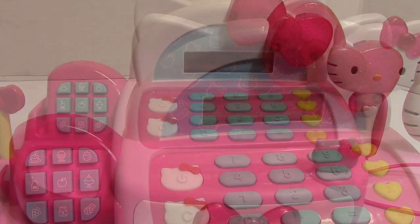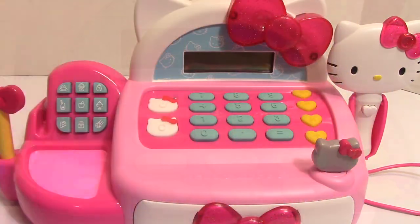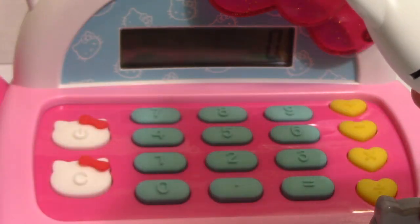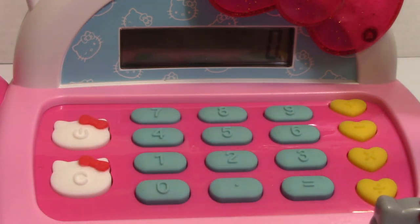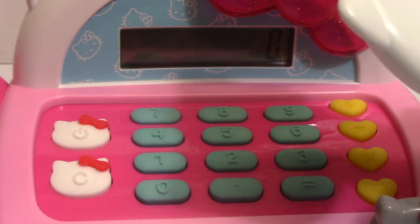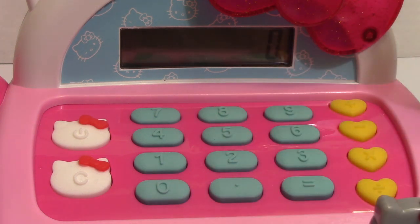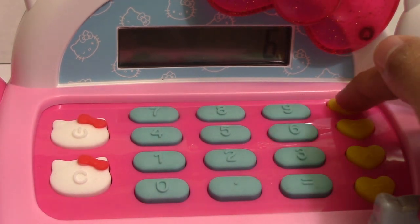Still zero. I have here a basket full of groceries ready for checkout — a box of cookies, a box of milk, a can of sardines. What I noticed is that when I scan the grocery item it doesn't show the price on the screen. Let's try again with a can of cherries — it's just showing zero on the screen, so we really need to punch in the numbers to get the total.